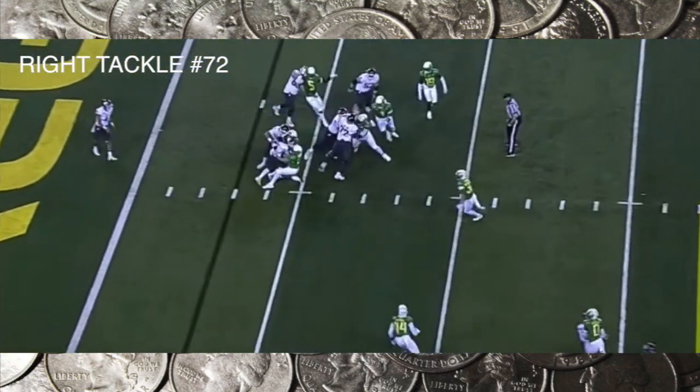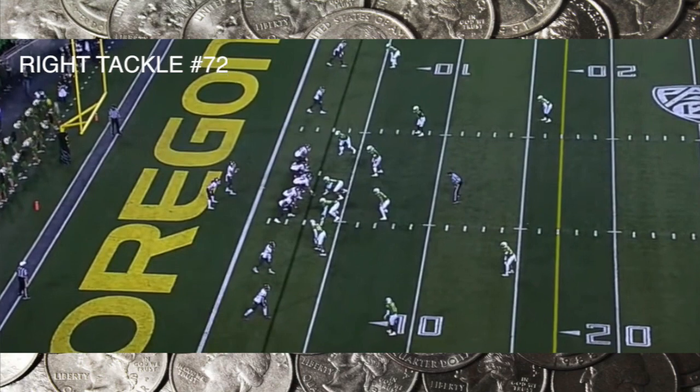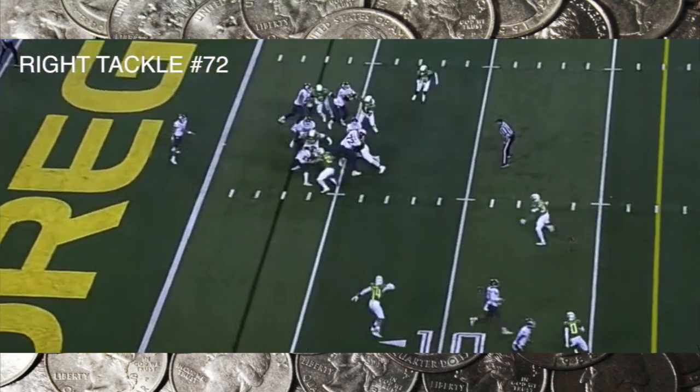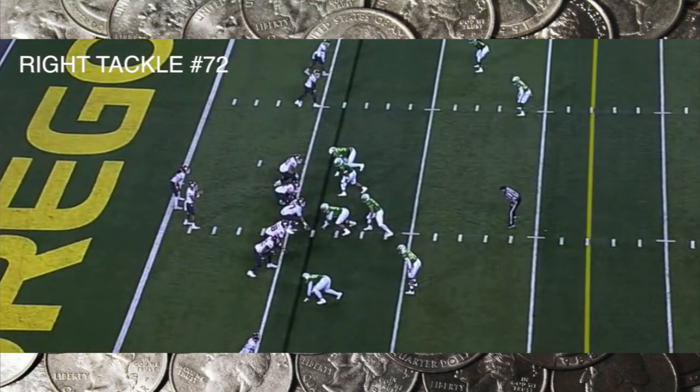This time he corrects it and gets his guy pushed upfield a little bit more — steps upfield, kind of manhandles this guy. The one thing jumping off the tape right now is that Abraham Lucas really needs to clean up some technical issues with his footwork.